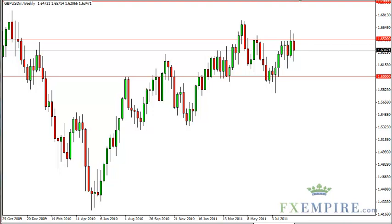Pound dollar technical analysis for the week of August 29th, FXEmpire.com. The cable had a very back and forth week as traders have both sold and bought this pair. The 1.65 level held again and the pair simply cannot close above it.